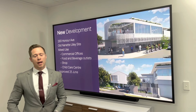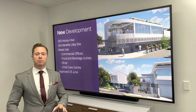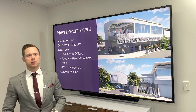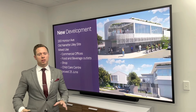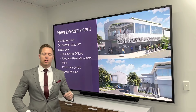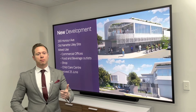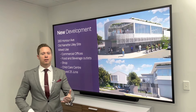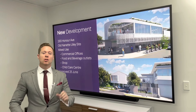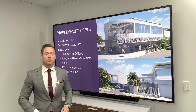In other local news, a new development has just been approved at the old Nanette Lily site on Honor Avenue, number 293. What's going to go here is a mixed-use building with commercial offices, food and beverage outlets, a shop, and a childcare centre. That was approved just a few days ago on the 25th of June, so look out for work being started there.